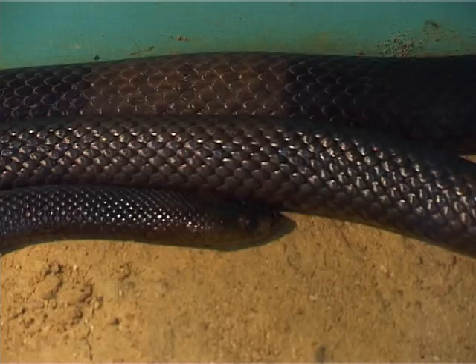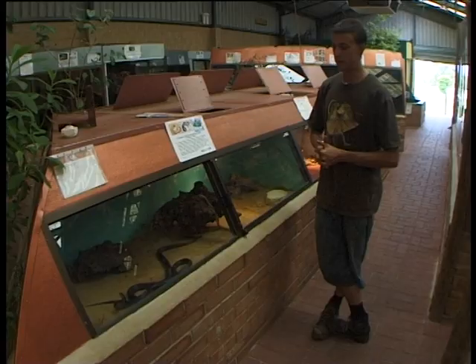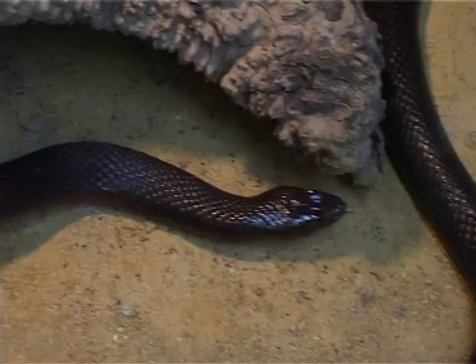The western brown snake can come in lots of different colours and lots of different patterns. They can come orange with a black head, orange and black banded, brown and light brown bands — they can come in almost any different colour you can think of.